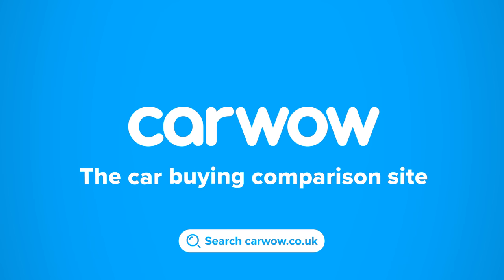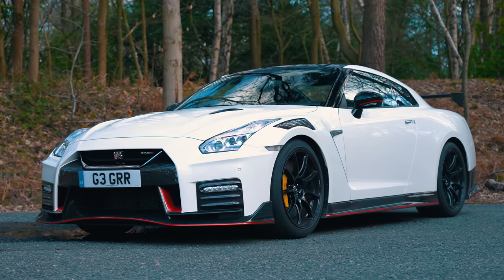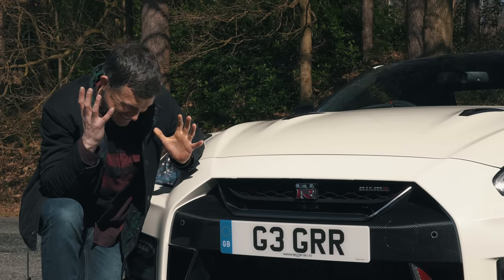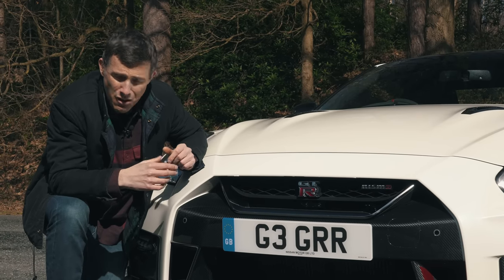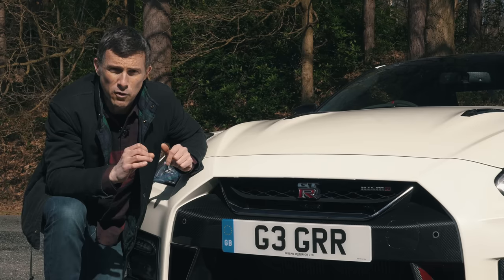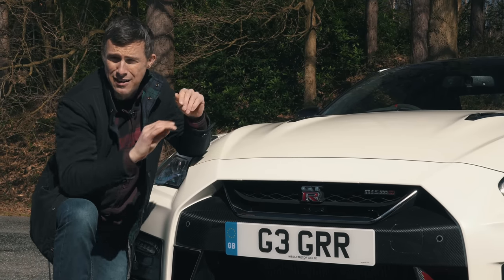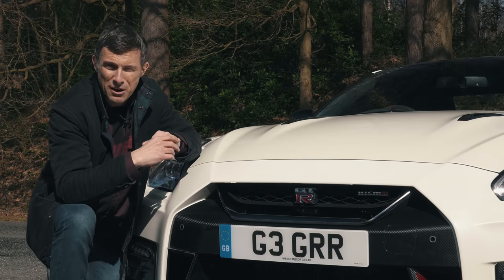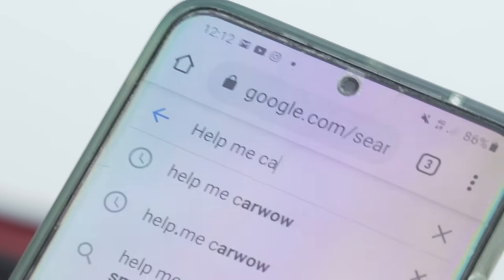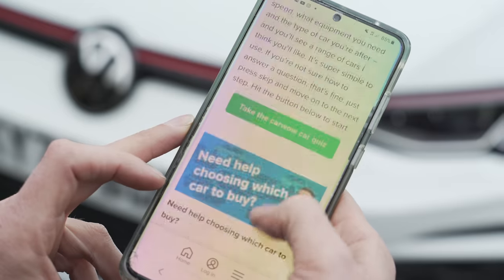Buying a new car? Head to Car Wow and my team will help you find your next car at a fair price — Car Wow, your one-stop car buying comparison site. Let's start by talking about the price. I hope you're sitting down, because this Nissan costs £180,000, which is just insane. You can get this car on lease through Car Wow but there are no savings on it, so I've found an offer on a really good four-wheel drive performance car which is way more affordable.